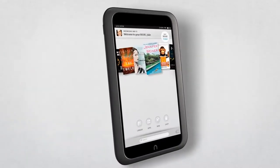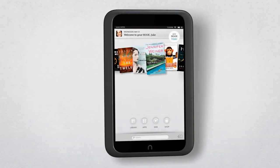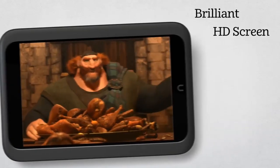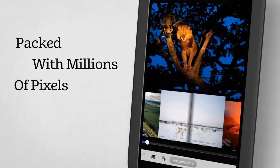Welcome to Nook HD! Incredible reading and entertainment on the world's lightest 7-inch tablet. Our brilliant HD display is packed with millions of pixels that turn books, magazines, videos, and apps into something truly extraordinary.